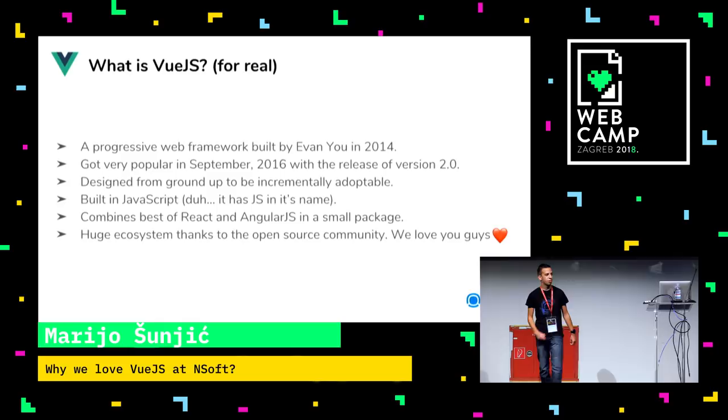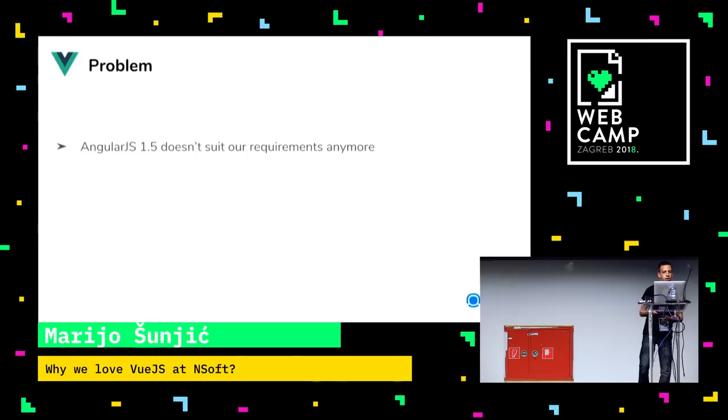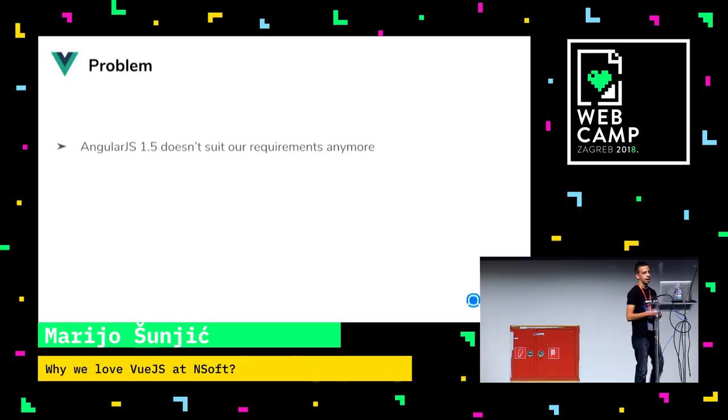Why do we love Vue.js at Ensoft? Before I start, I need to define the problem we had. The first problem: we are developing apps for retail, mostly in the betting industry. We develop a lot for retail shops, betting shops, and we run many solutions on our architecture, which is mainly Raspberry Pis.